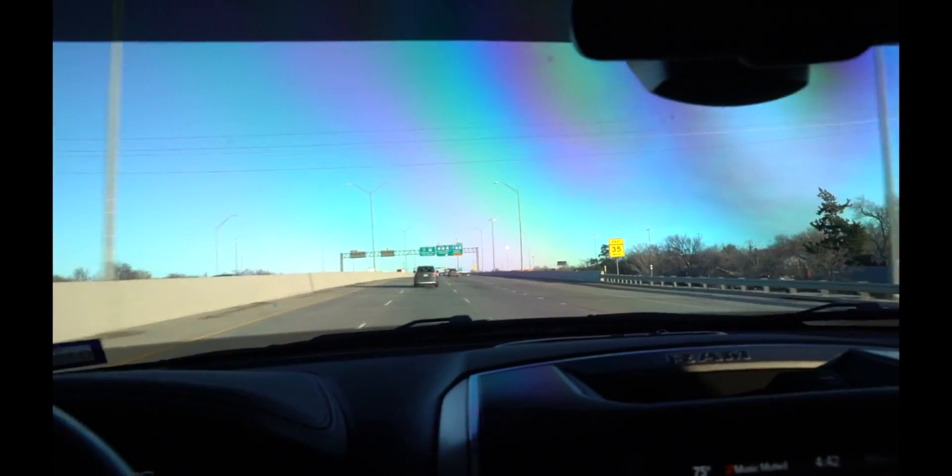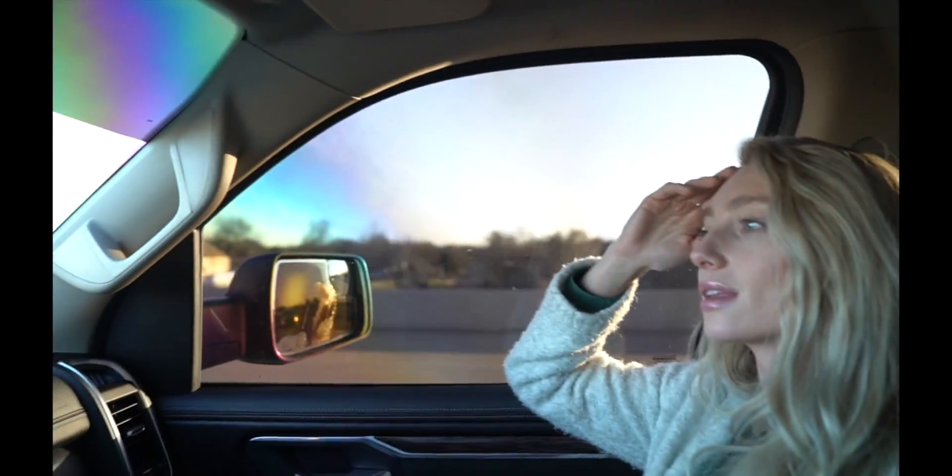Now we're headed to Harbor Freight to pick up a rivnut tool. Home Depot didn't have one — they just had standard rivets. There's always the Lowes vs Home Depot debate: Joe likes Lowes, Kennedy likes Lowes, but I'm Home Depot loyal. Home Depot feels like the grungy commercial contractor store, while Lowes is cleaner and more for DIY homeowners. I'm Team Home Depot though.